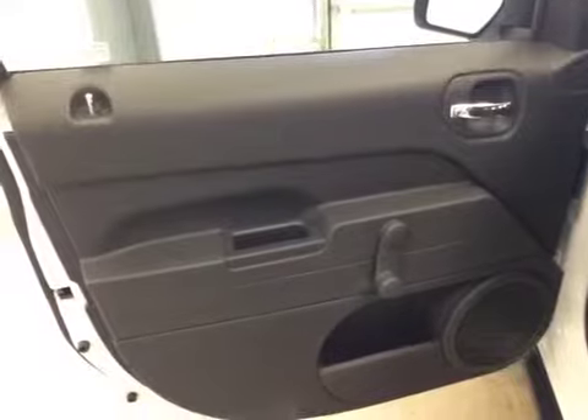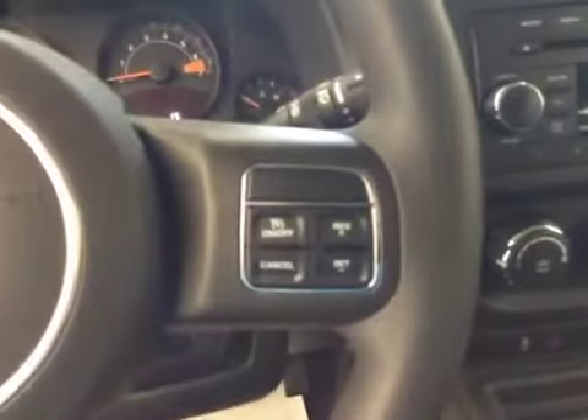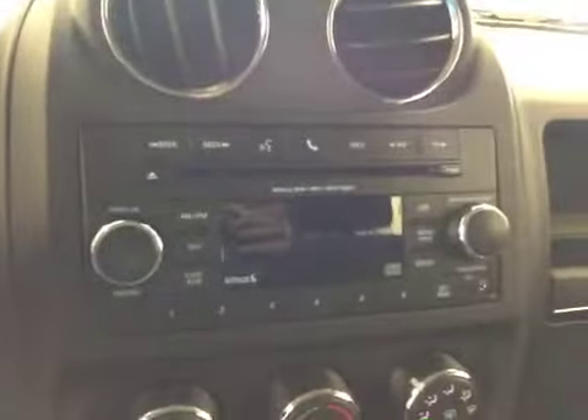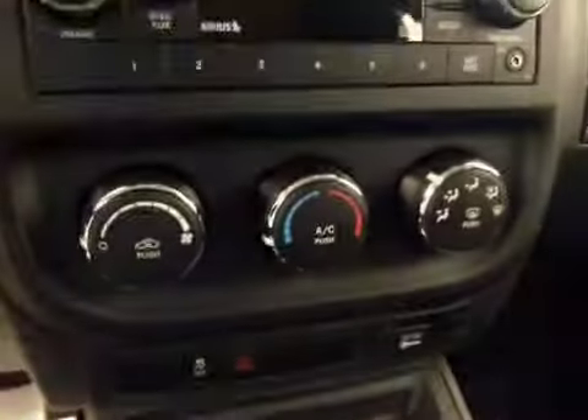Interior options: you have manual windows, mirrors, and locks, manual driver seat, cruise control, AM FM radio with CD player, auxiliary capabilities, climate controls, traction controls, four-wheel drive lock. Upholstery is cloth, color is slate.